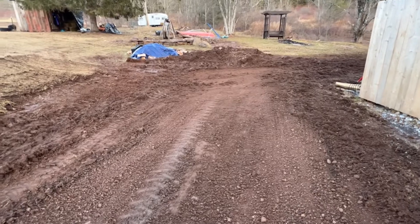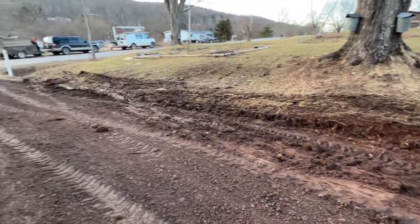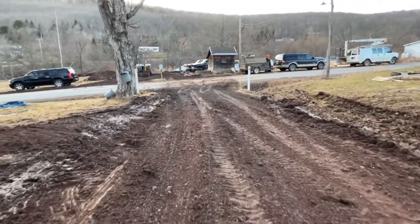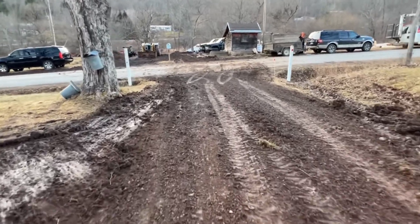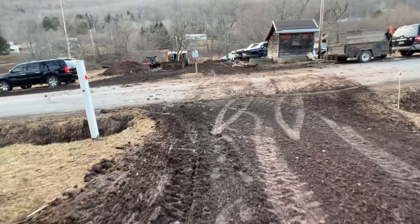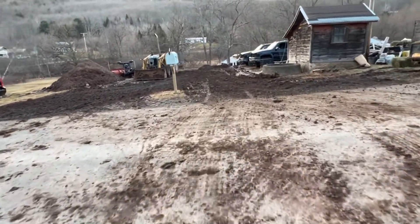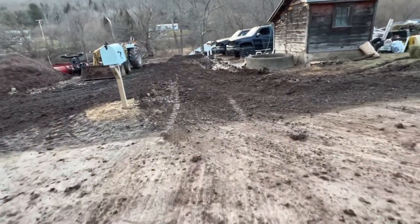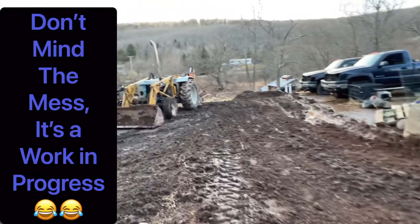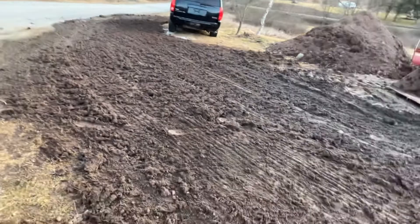We've got some drainage issues with this driveway. This house sat empty for almost 10 years and layers of leaves and all sorts of stuff have laid on top of it. We actually just shaved off about 6 inches to get things pitching away from the house, getting the water to go out towards the street and towards the ditches. This is after it's all raked out with a York rake.